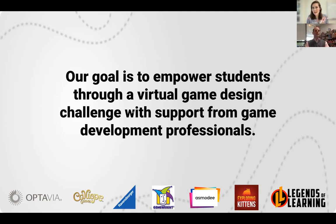Our goal with the Game Design Challenge is to empower students through a virtual game design experience with support from game development professionals. Experts from OPTAVIA, GameRite, Calliope Games, Ravensburger, Exploding Kittens, and Asmodee are thrilled to be able to share their wealth of knowledge with students all over the world. They'll be discussing everything from healthy habits to game development as well as prototyping to playtesting.